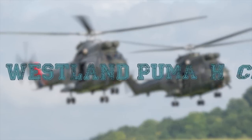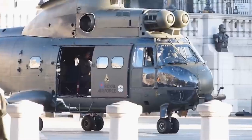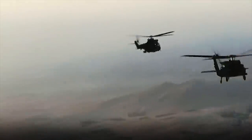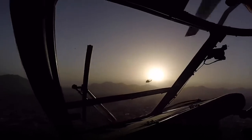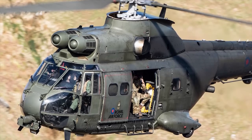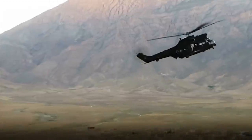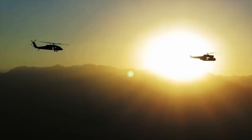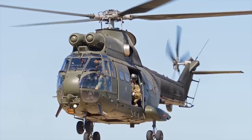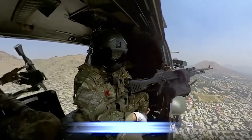Westland Puma HC-2. The Puma HC-2 is a Royal Air Force medium-support helicopter. It is used in a variety of combat roles, including the tactical movement of troops, weapons, ammunition, and stores on the battlefield, as well as the extraction of casualties and in response to medical emergencies on the front line. It is also employed during non-combatant evacuations and humanitarian and disaster relief operations. The helicopter is capable of carrying 16 passengers, 12 fully equipped troops, or up to two tons of freight.